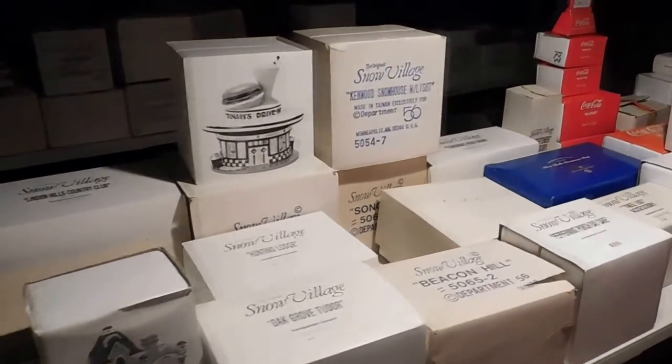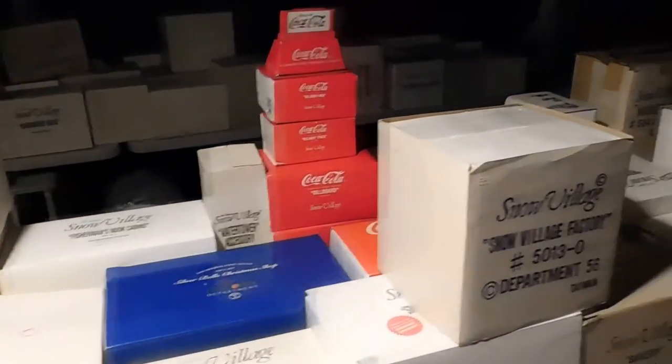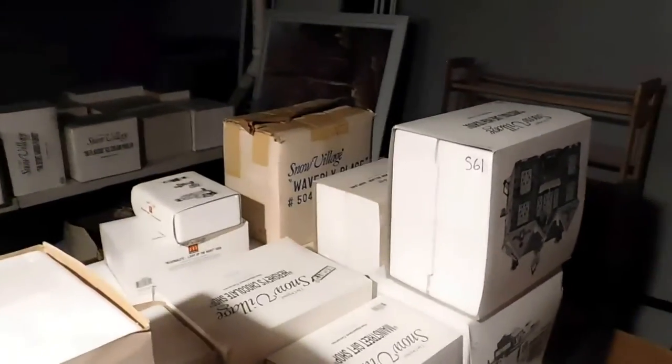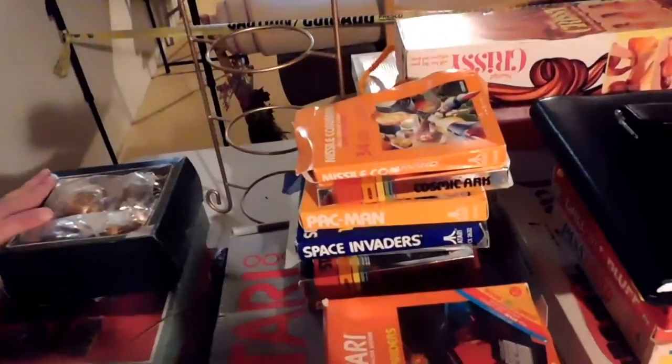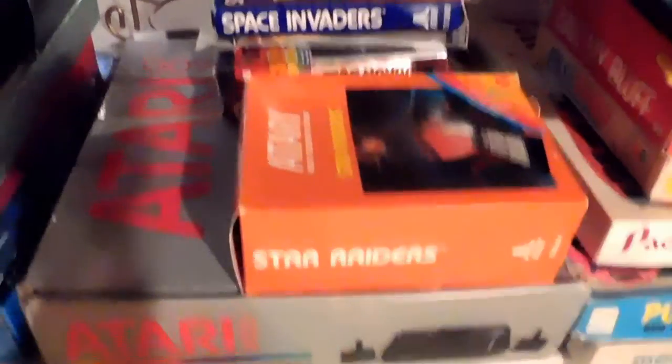We have everything available here from a Tudora mansion to a porch daycare to a bakery, McDonald's, and Coca-Cola. On the other side there are four shelving units with even more Department 56 items available. We also have a table filled with games and toys, including this Atari 2600 with games available.